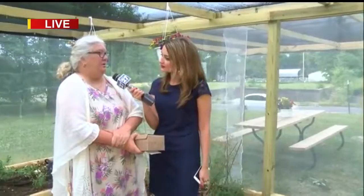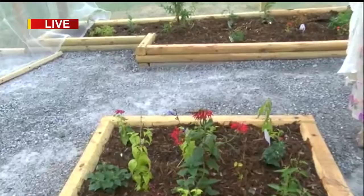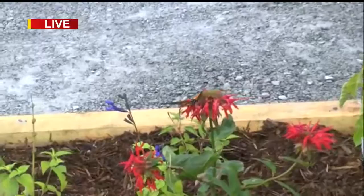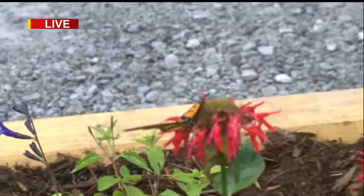Right now there is a monarch on that flower right there. It's feeding — right now it's on bee balm, and that's one of their favorite plants, as well as zinnias which are behind you. Those are their nectar plants. But a monarch will only lay their eggs on milkweed. Later today there's going to be seven different varieties of milkweed displayed, and there's going to be questions and free milkweed seeds as well.